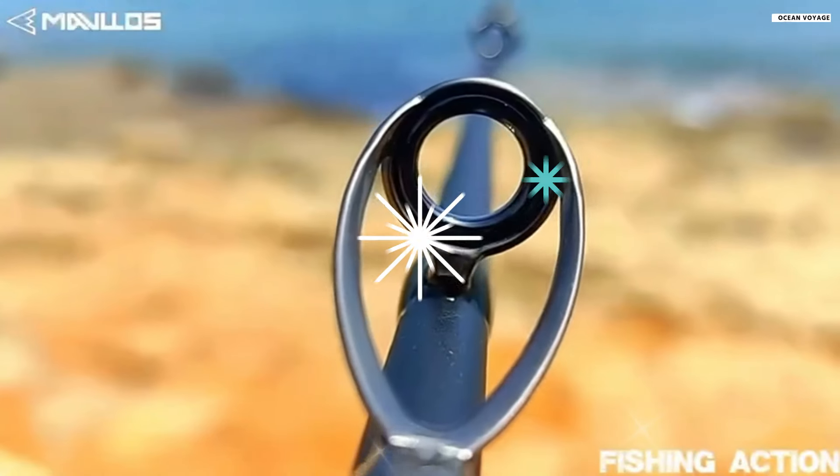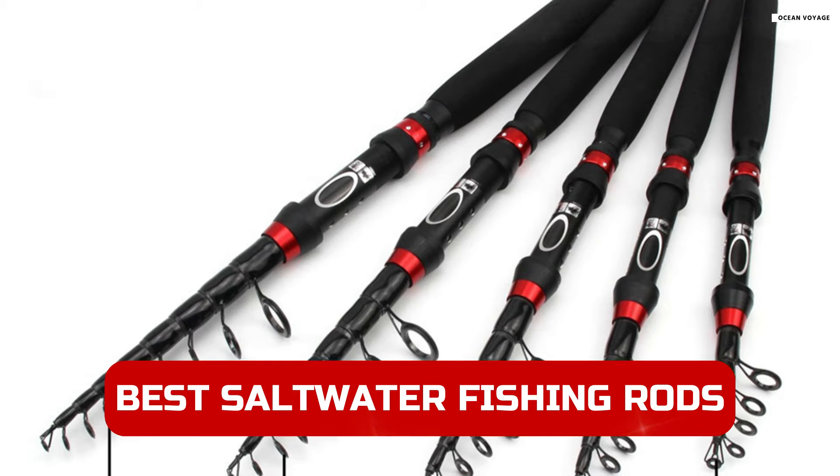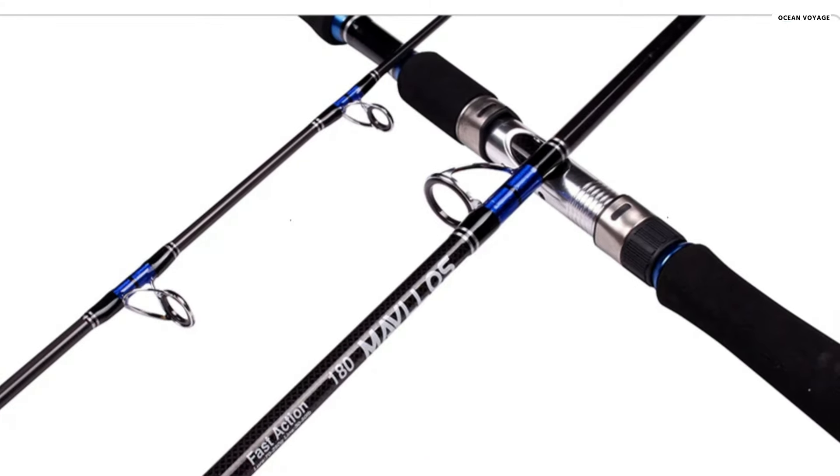Welcome to our channel. In today's video, we're counting down the top five best saltwater fishing rods of 2024. Whether you're targeting big game or simply love fishing in both saltwater and freshwater, we've got you covered.